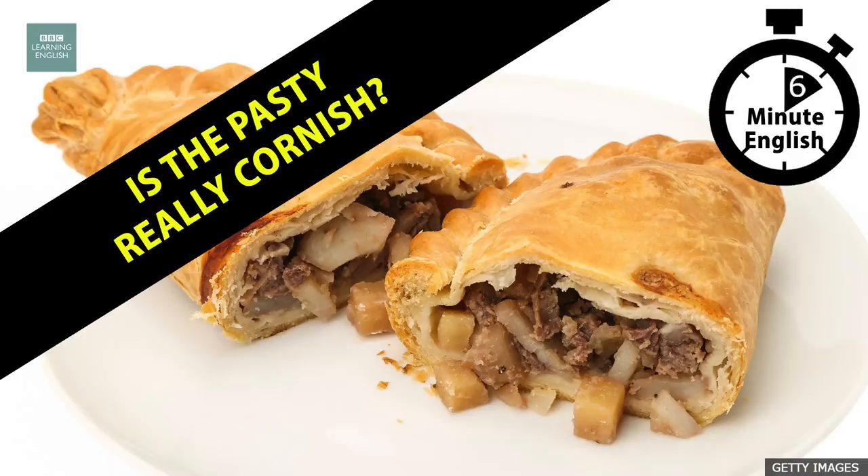But what exactly is a pasty? Somewhere between a pie and a sandwich — a piece of pastry which is turned over and crimped along the side to make two corners, and filled with different ingredients. Which brings me to my quiz question for today. What is the traditional filling in an authentic Cornish pasty? Is it a) chicken, avocado and brie, b) beef, potato and turnip, or c) pork, onion and chorizo?